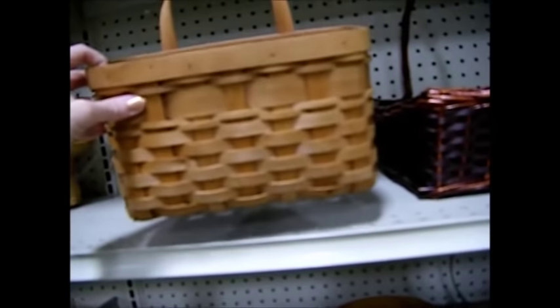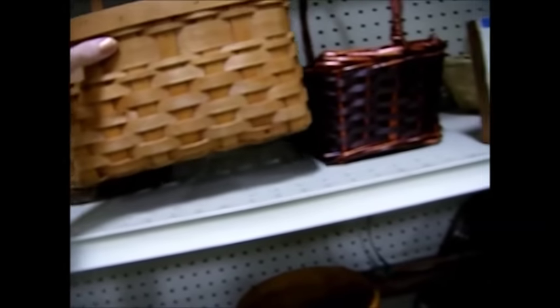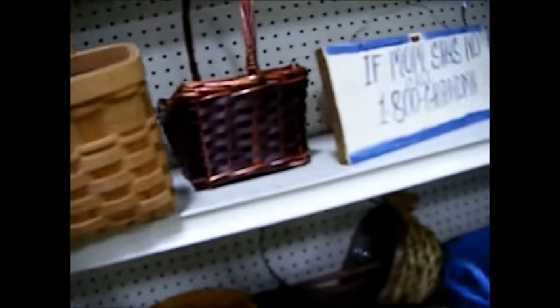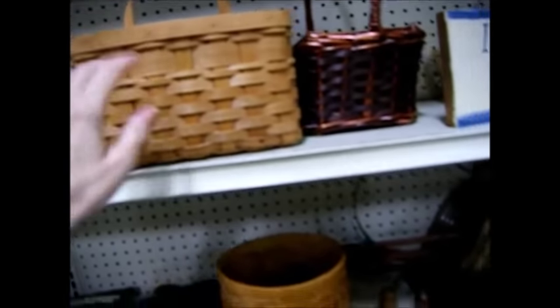Three ninety-nine for the wall hanging basket for letters and things. I love that, it's really pretty — three ninety-nine. I'm debating that one.